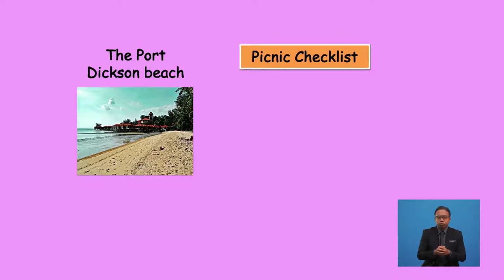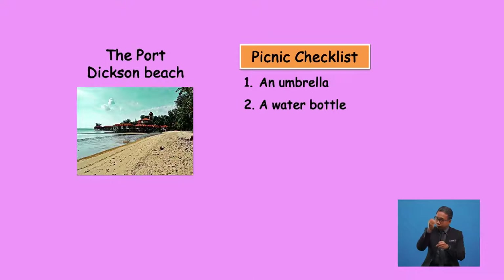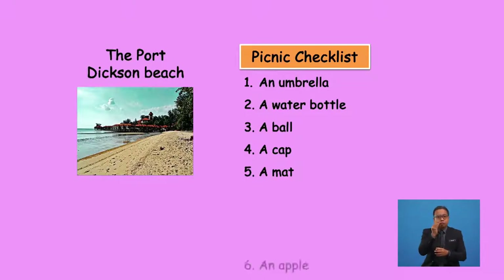I even made a list of things that I must remember to pack. What are the things that you must pack? Well, I will pack an umbrella, a water bottle, a bowl, a cap to protect myself from the hot sun, and I shouldn't forget to carry a mat to sit on, and of course a fruit — say, an apple. My teacher used to say, an apple a day keeps the doctor away.